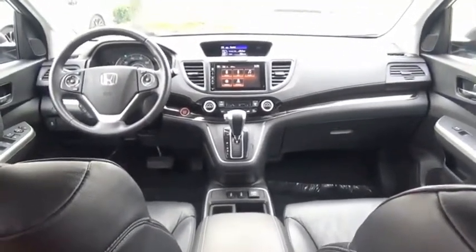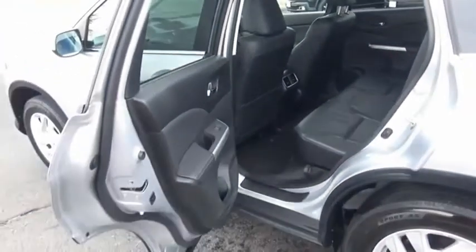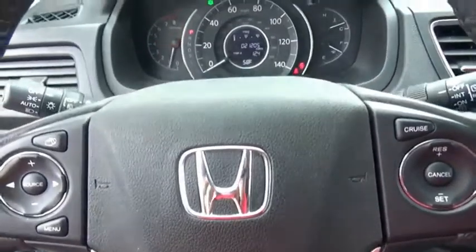The CR-V is a top recommended vehicle because of its car-like driving manners, good value, cool technology, and comfy interior. This isn't just a vehicle, it's an experience. So stop in for a test drive today.